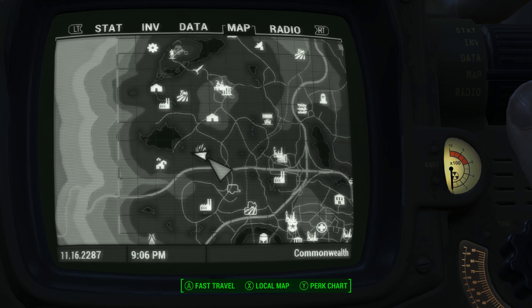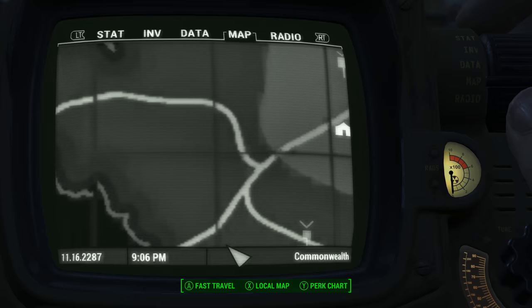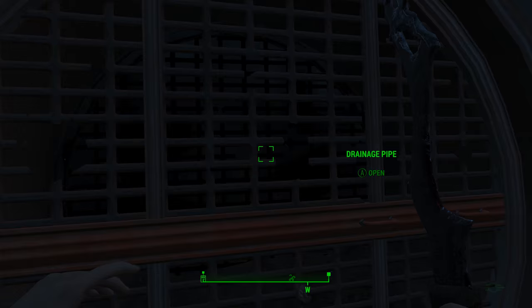From there, just head south down to this little body of water down here where you see us at right now. I'll zoom in and show you something. Here's where we are exactly in this location. The reason I point this out is there is a drainage tunnel down here that you want to access down in the pond, and this is going to take you down to where you need to go get your book.